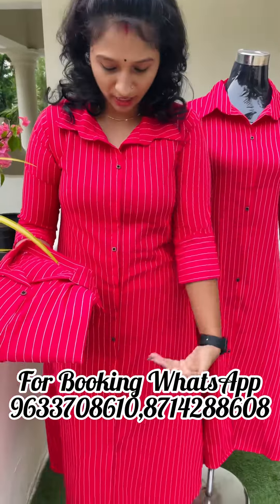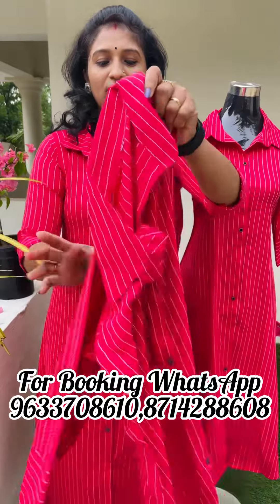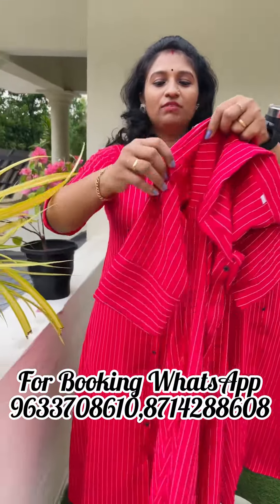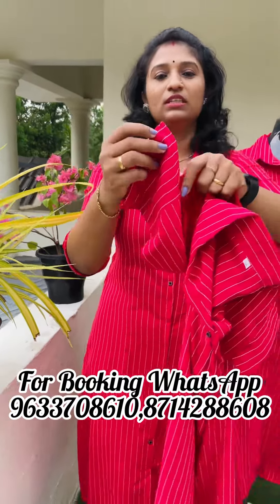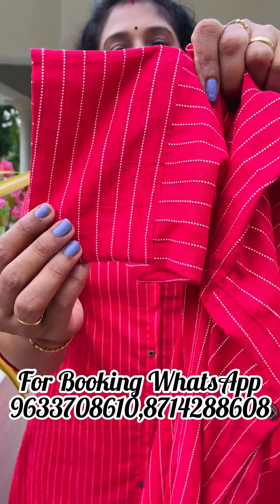On top, there are buttons on top of the hem. It's not a full color pattern, it's not a line. It's a very smooth material. It's a very bright color shade. This is a sleeve, a three-fourth sleeve, and the end portion of the sleeve is used as a paddy.